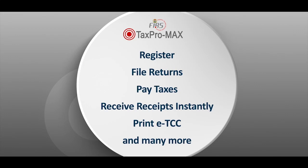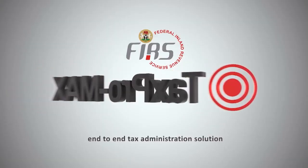A part of the canons of taxation is convenience. This solution will make tax payment very easy for our taxpayers — where you can register, do your filing, do your payment. Anything you need to do about tax filing can be done at the comfort of your house. The Tax Pro Max solution is a proprietary software for tax administration, developed in-house.